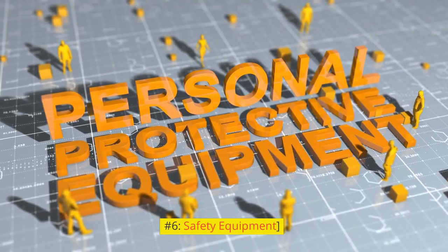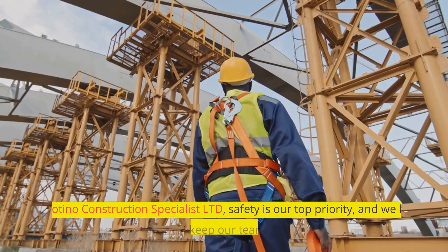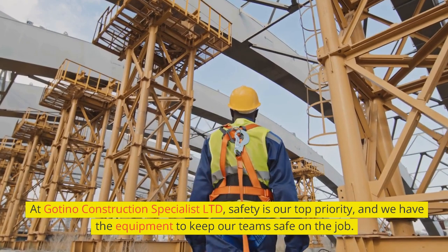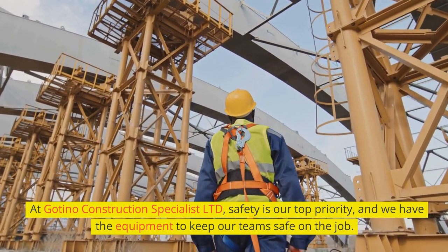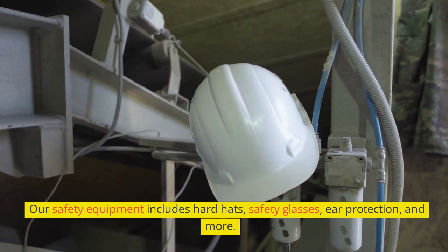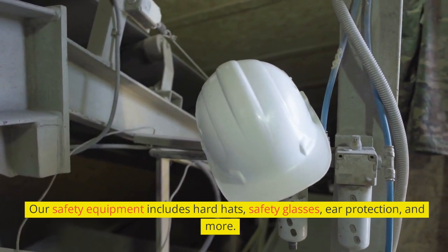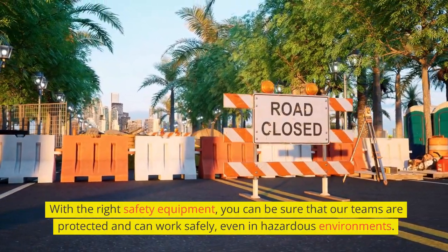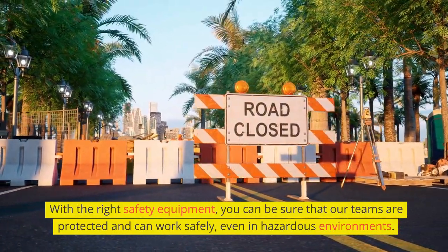Number 6: Safety Equipment. At Goteno Construction Specialist Limited, safety is our top priority, and we have the equipment to keep our teams safe on the job. Our safety equipment includes hard hats, safety glasses, ear protection, and more. With the right safety equipment, you can be sure that our teams are protected and can work safely, even in hazardous environments.